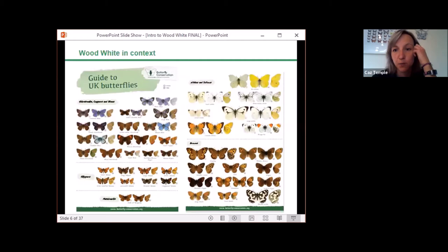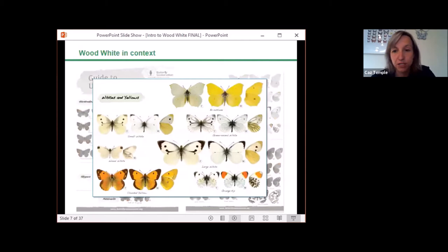Going back to basics, in order to conserve a species we need to understand it, starting with context. There are 59 butterfly species regularly recorded in the UK, comprising 56 resident species and three regular migrants that also breed here. The white family, the Pieridae, is made up of seven species, some of which at first glance could be confused with one another without knowing the ecology or behaviour of wood white. The focus will be on what makes a wood white a wood white.